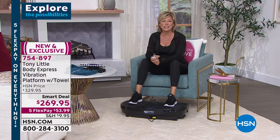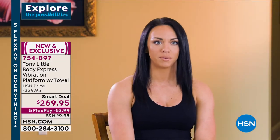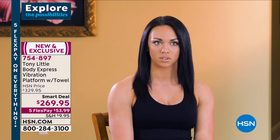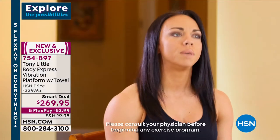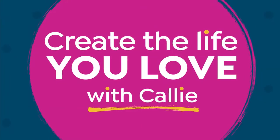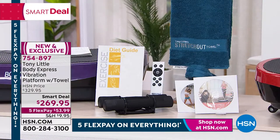Let's listen to testimonials: Gemma, an exercise physiologist for 20 years: 'I'm so excited about the body express vibration platform. Tony has included three workouts so every fitness level is covered.' A personal training director and former track and field athlete added: 'I tried the vibration platform and it was awesome. I could definitely see using it with clients who struggle with balance and stability, as well as advanced clients who want to switch it up and add resistance. What a great idea.'